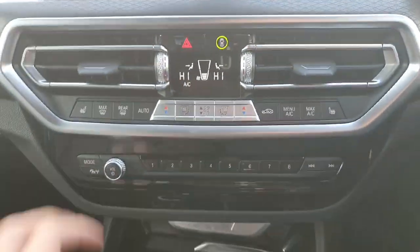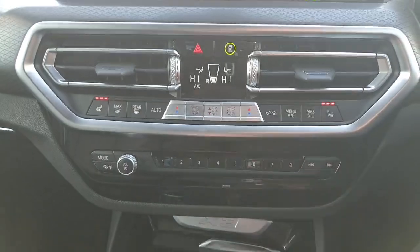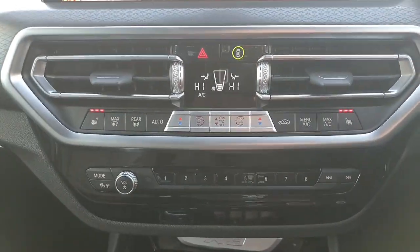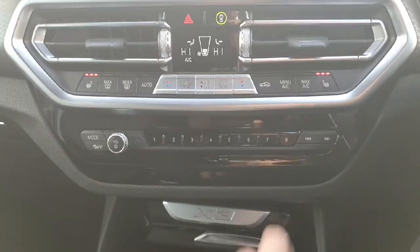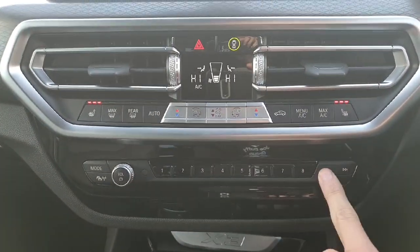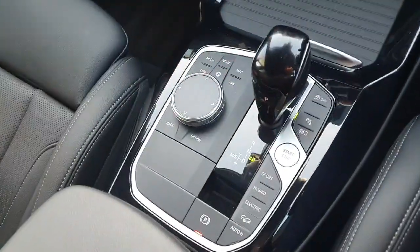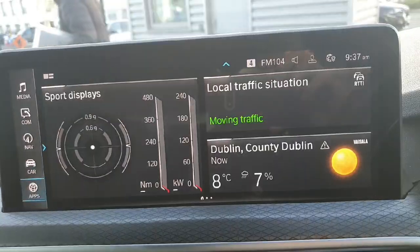Down below we've got dual-zone climate control with heated seats on both sides for passenger and driver. We've also got eight buttons here that can be assigned to anything, two cup holders, and a USB port which can be covered up in the center console. Over here we've got our scroll wheel that controls the infotainment system.